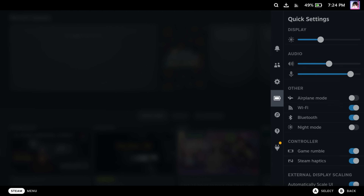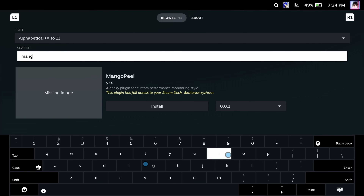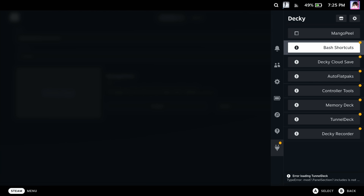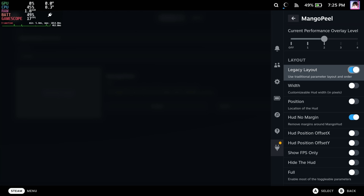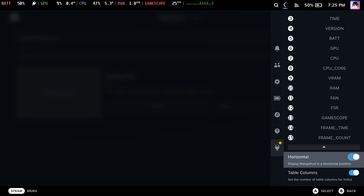Next up, it's time for my monthly plugin recommendation. There's a growing catalog of community-made plugins for Steam Deck — it's one of the ways that the Deck is simply more of a compelling platform than other handheld PCs. This month, I wanted to touch on MangoPeel, a Decky Loader plugin that lets you customize the Deck's performance overlay. The performance overlay is actually an open-source project called MangoHUD. MangoPeel gives you a simple-to-use Game Mode interface for customizing the info displayed in MangoHUD. You can show or hide information in the overlay using this UI, and if you're into tweaking and optimizing performance, then this is an essential plugin for managing your Deck.